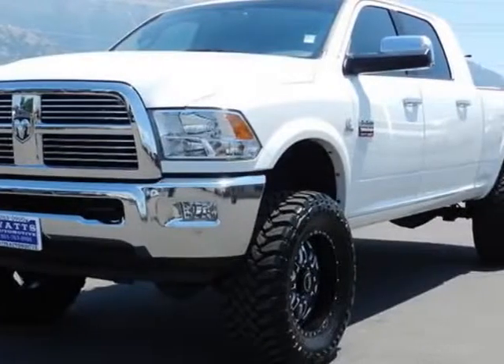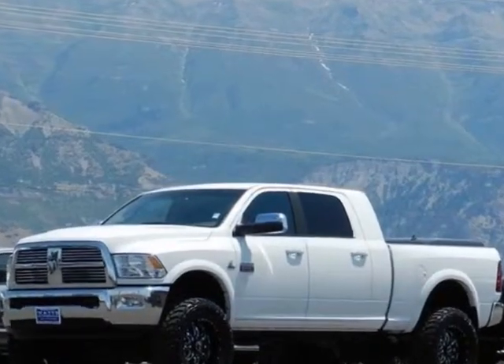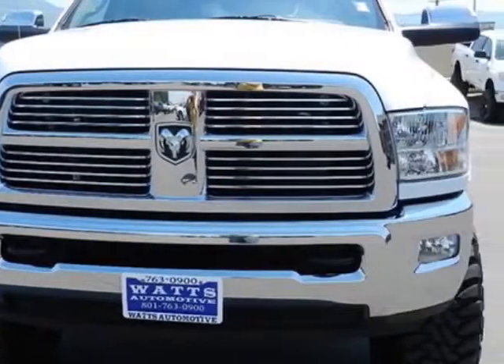Come take a look at this 2012 Ram 3500. This 3500 has just under 15,500 miles. For your protection, this vehicle has a factory warranty.